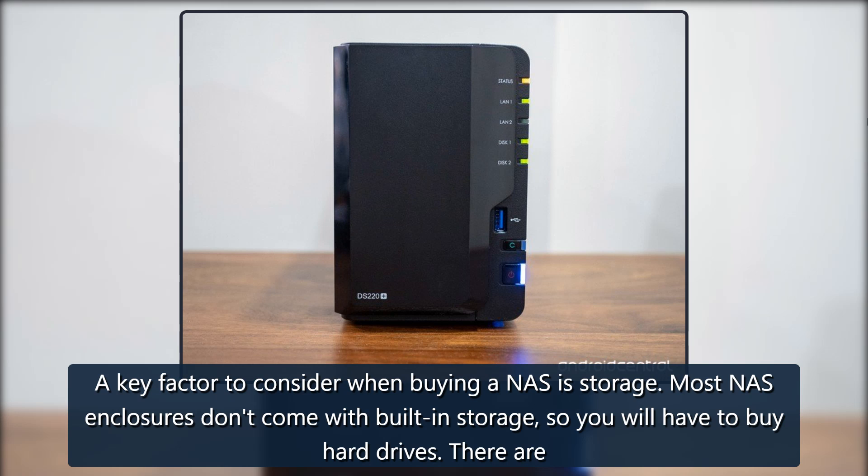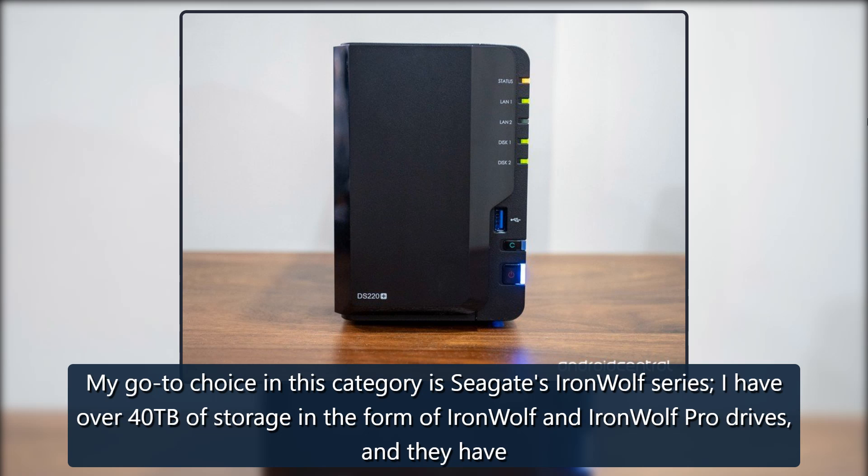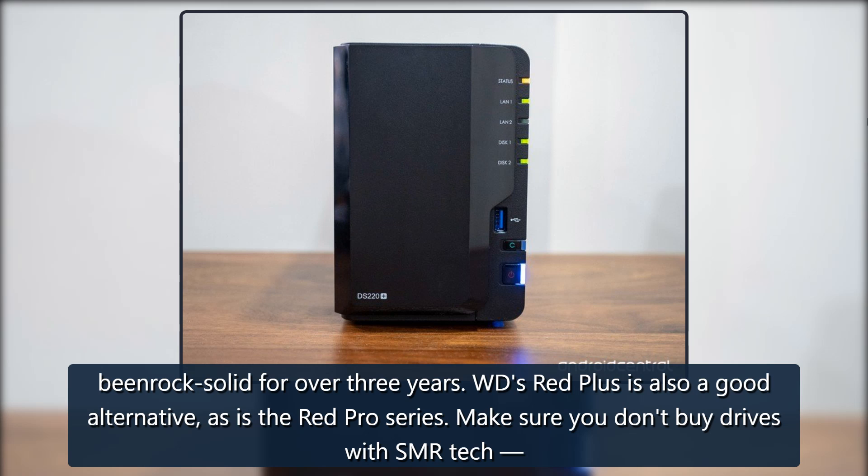A key factor to consider when buying a NAS is storage. Most NAS enclosures don't come with built-in storage, so you'll have to buy hard drives. There are several hard drives custom built for use in NAS systems, designed to run 24/7, offer vibration resistance, and last several years. The go-to choice in this category is Seagate's IronWolf series, with over 40 terabytes of storage used in the form of IronWolf and IronWolf Pro drives that have been rock solid for over three years.